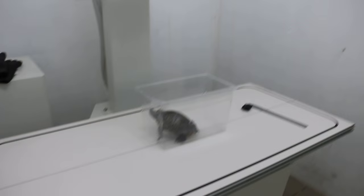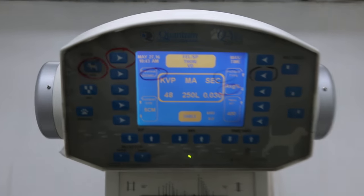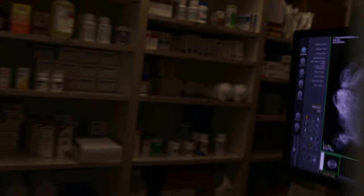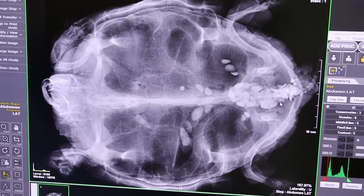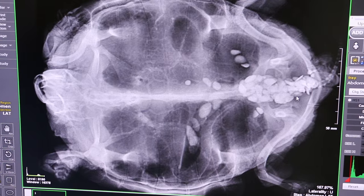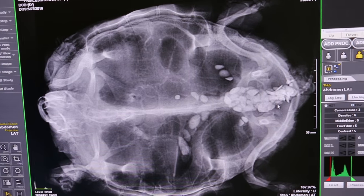The formed egg was punctured and taken out from the cloaca and the terrapin was eating for a few days, but the last four days it stopped eating, so we took the x-ray just now.